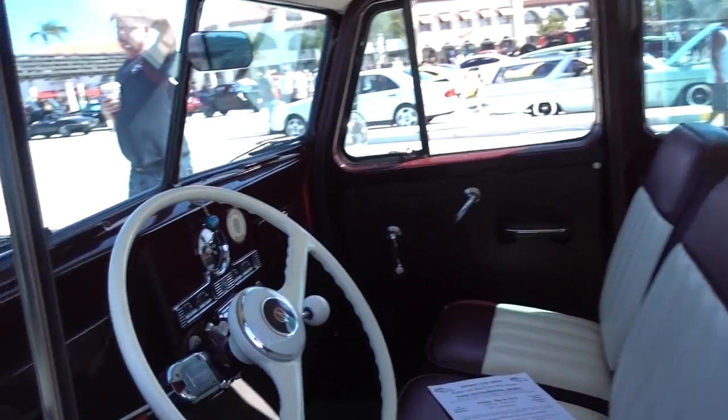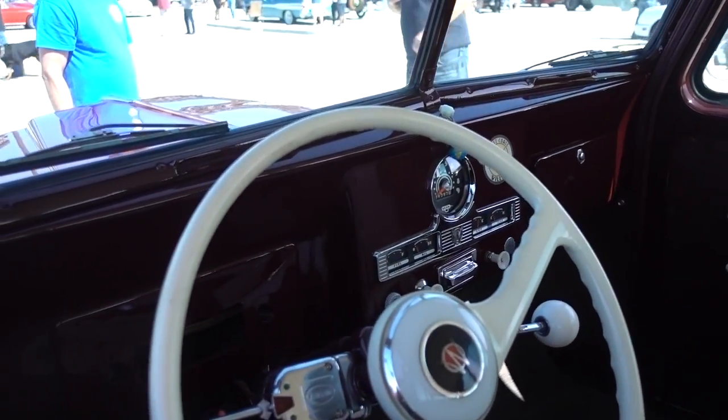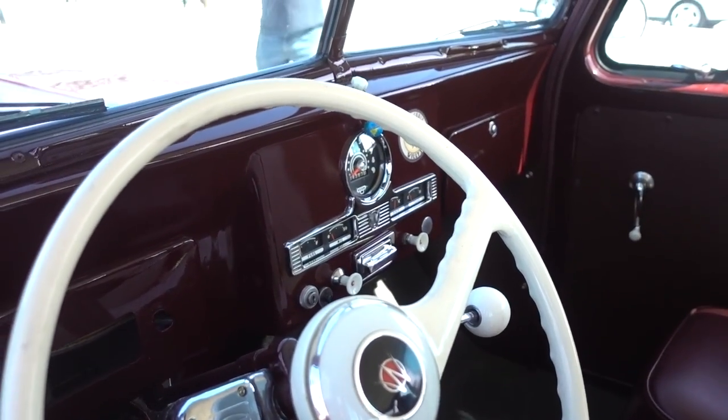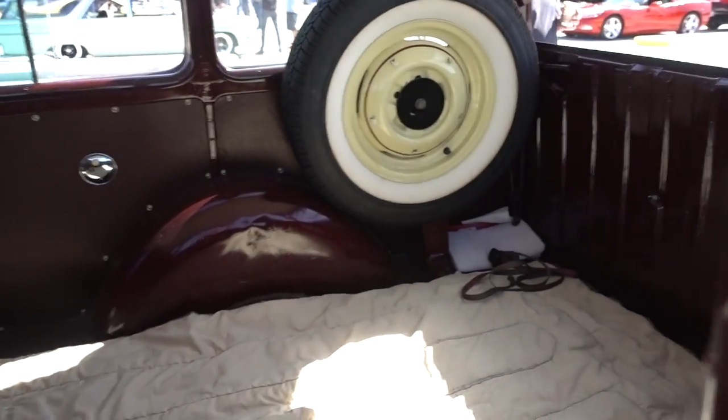Let's take a look inside. Here you thought the Model 3 was the only car to have a center instrument panel — nope, it was in the Willy. Hey, look at the back. It's a bed — there's a mattress. That's about it.